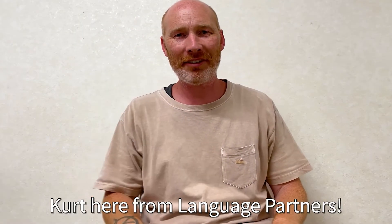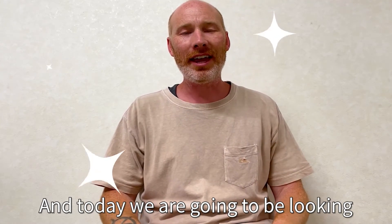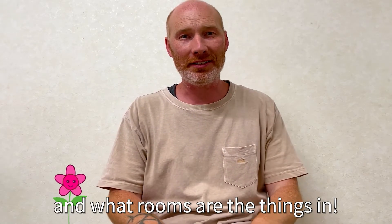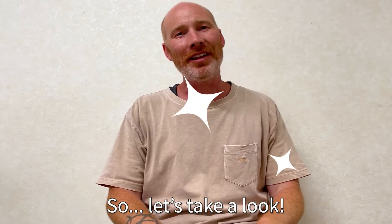Hello everybody. Gert here from Language Partners, and today we're going to be looking at things in the house and what rooms the things are in. So let's take a look.